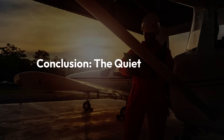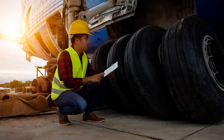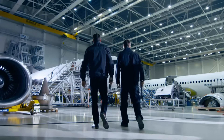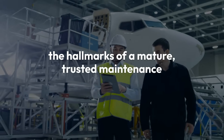Conclusion: the quiet power of good handovers. Shift handovers may not be the most glamorous part of aviation maintenance, but they are among the most important. They protect compliance, uphold safety and ensure operational continuity — the hallmarks of a mature, trusted maintenance organisation.